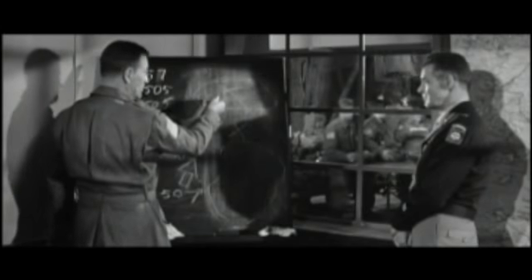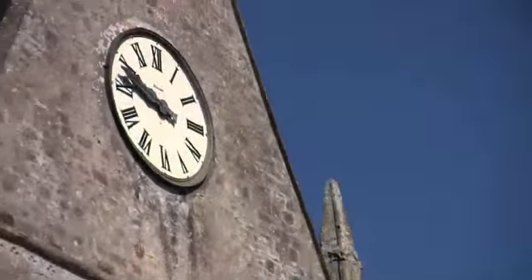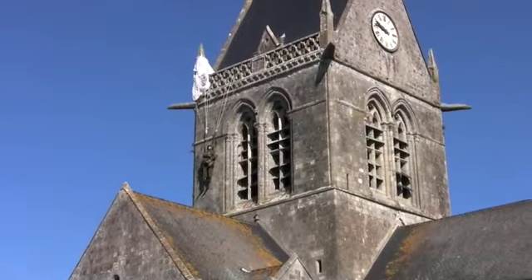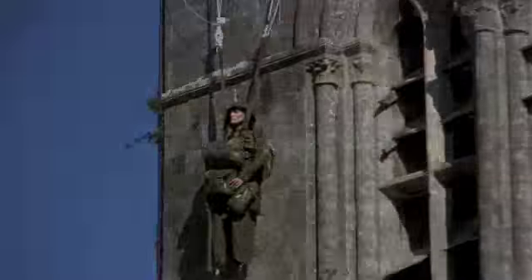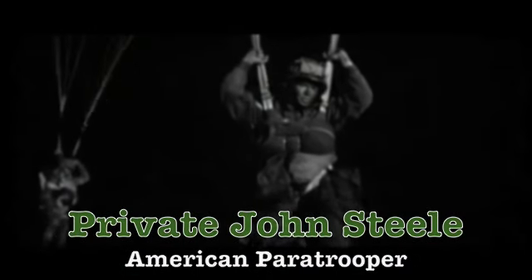Now, if we overshoot, we come down like clay pigeons smack dab in the center of Sainte-Mère-Église. The first stop in this tour van was at Sainte-Mère-Église. Look, there is a paratrooper hanging from a parachute that is stuck on the church steeple. Private John M. Steele was an American paratrooper from the 82nd Airborne that was dropped with his comrades right over this Nazi-occupied town.